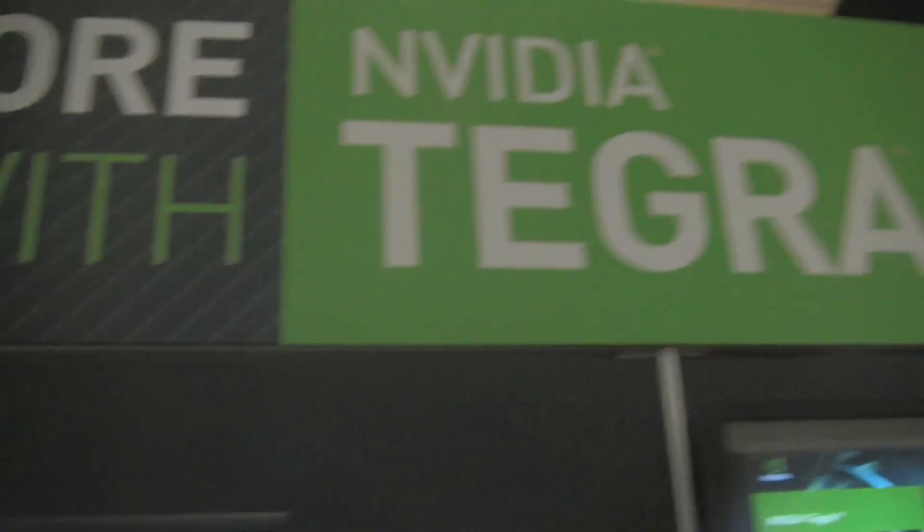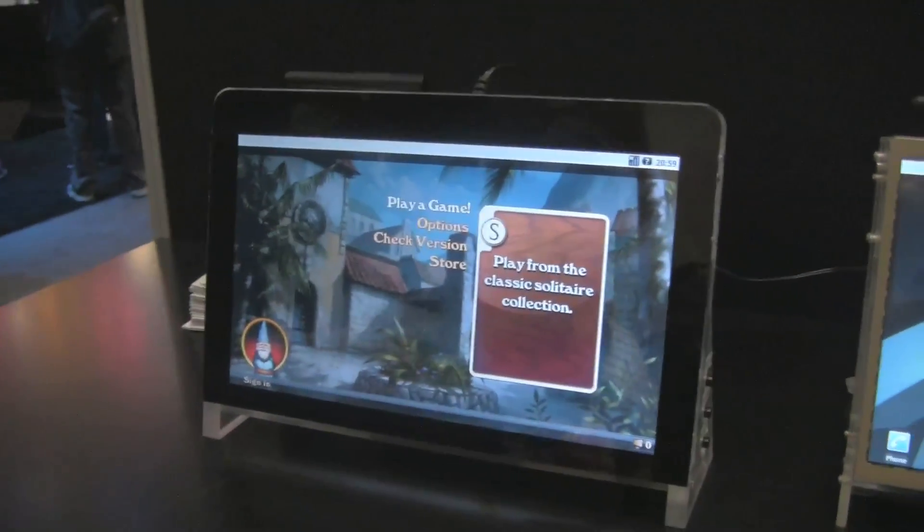Andrew Edelson here, I'm on the Tegra team at NVIDIA, and here we are at GDC 10. So what we've got here is demos of the new Tegra processor, which is a system on a chip for mobile computing.